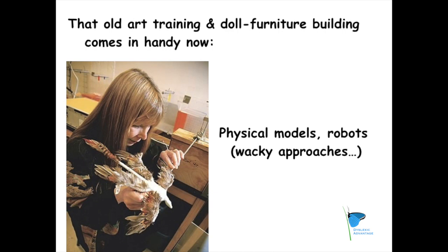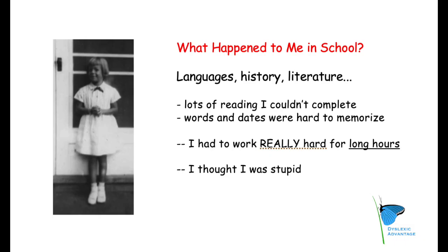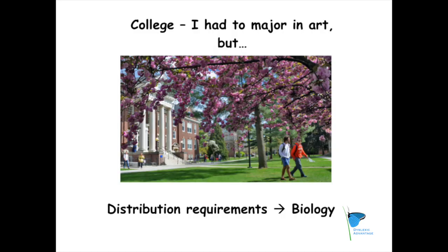What did school look like for Dr. Cole? "Languages, history, literature — those kinds of subjects had lots and lots of reading, and I could never complete it in the time between when it was assigned and when we had to do something about it. Words and dates were impossible for me to memorize. So I had to work really, really, really hard and for long, long, long hours just to do okay in those classes, and so I thought I was stupid." She entered college as an art major but had to take biology in order to graduate. Once she began doing science, she found that she loved it and was hooked for life.